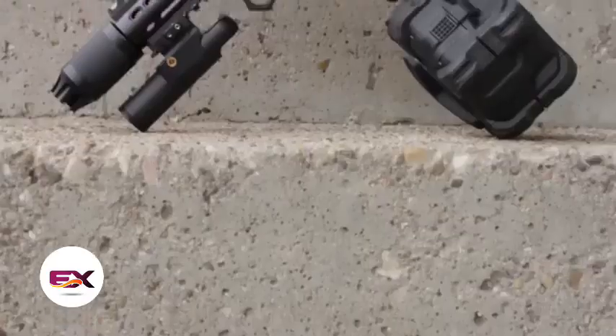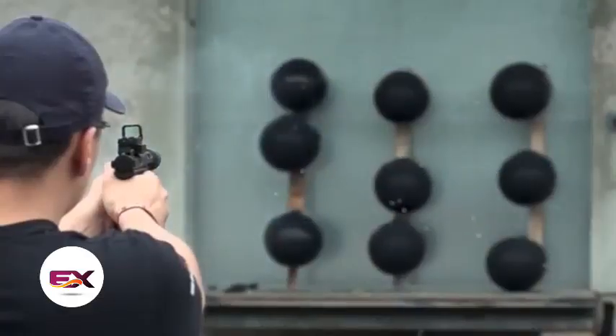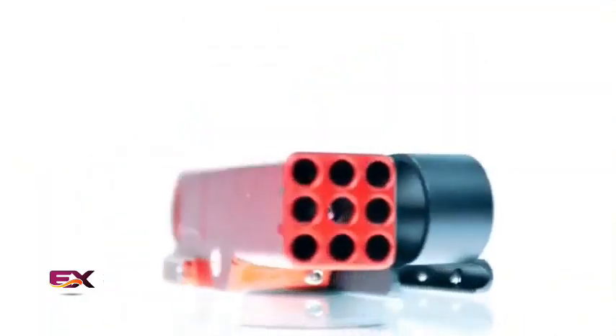Sure, reloading it won't be quick, but in close quarters with multiple opponents, it'll surely rattle some nerves. This solid aluminium piece goes for $63. But remember, you'll need to buy the green gas cylinder separately.